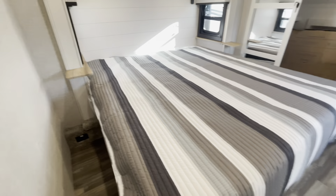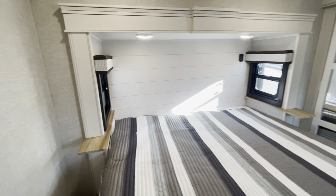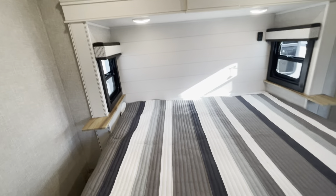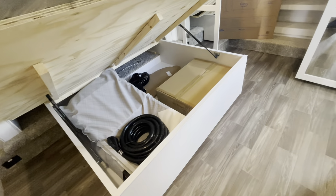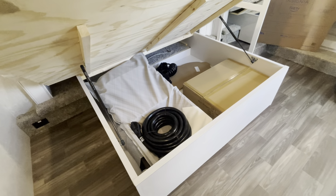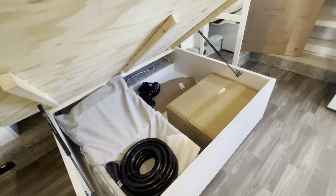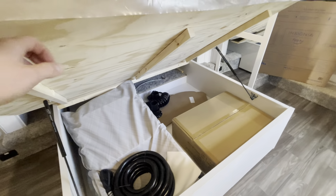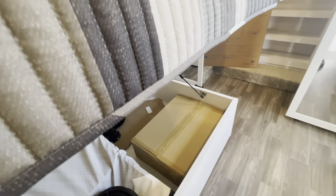Coming into the master bedroom — got your king size bed. That's going to have outlets on both sides of the bed, also run off the inverter. Windows on both sides so you can get a nice cross breeze going. A ton of storage under here — that's your box for your griddle, 50-amp power cord, a couple folding chairs for your table set, and a few other accessories. Jayco uses all plywood bases, plywood decking for the floor, and plywood decking for the roof.